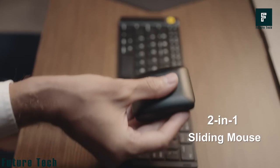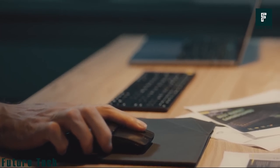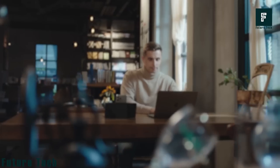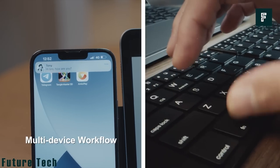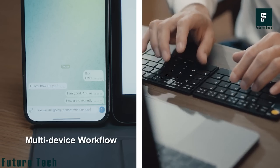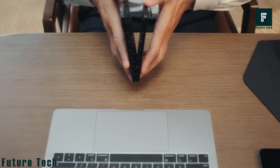The 2-in-1 sliding mouse is perfect for both office and meetings. You'll be able to glide through your work with ease, making you more productive and effective. Multi-device connectivity allows you to tap into 3 devices simultaneously with a single switch.